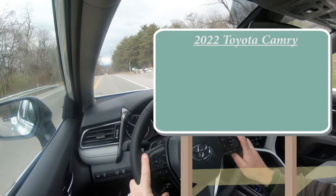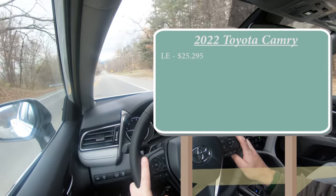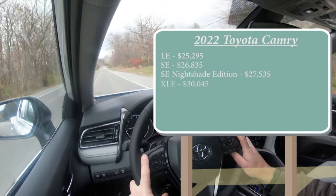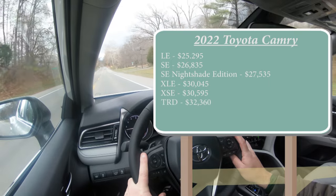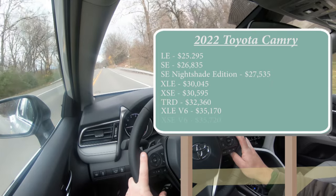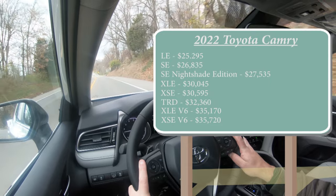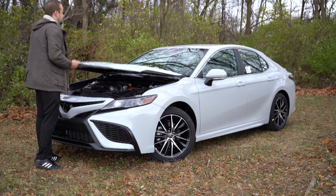When it comes to pricing, there are several different trim levels for the 2022 Camry. The LE starts at $25,295; SE — which is the one we have today — starts at $26,835; SE Nightshade Edition for $27,535; XLE for $30,045; XSE for $30,595; TRD for $32,360; XLE V6 for $35,170; and lastly the XSE V6 starting at $35,720. Any of the non-V6 trim levels can get all-wheel drive — simply add $1,400 to any of those prices.